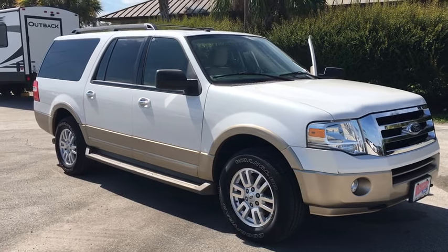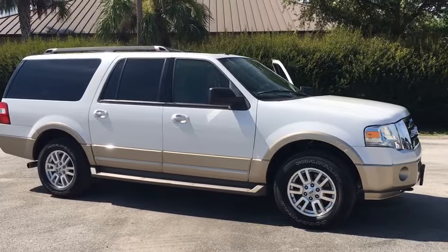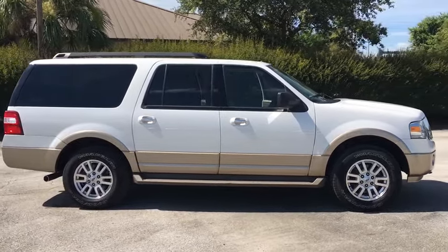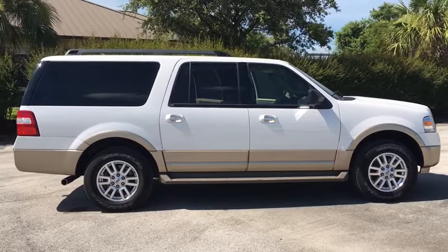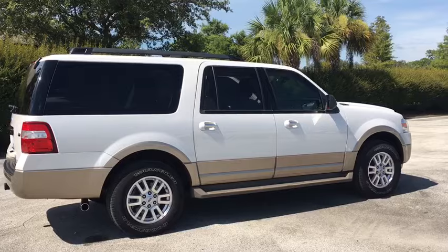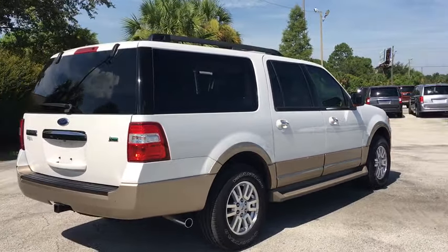We are pleased to show you the 2012 Ford Expedition EL. This is the largest SUV in the Ford lineup with seating capabilities of up to nine people. The Expedition EL is the elongated version of the standard Expedition and offers generous cabin space, aggressive looks, and outstanding towing capabilities.